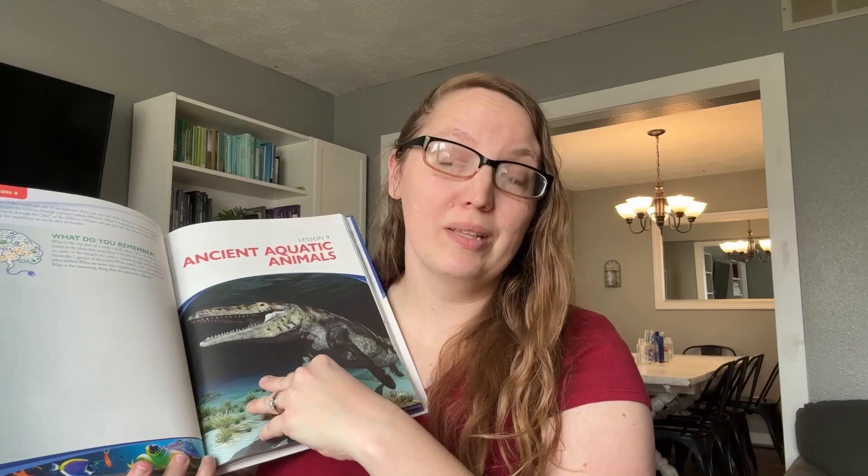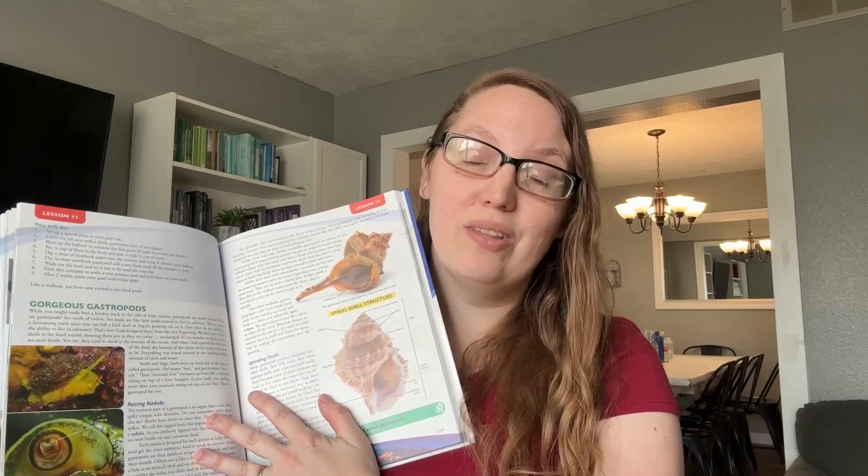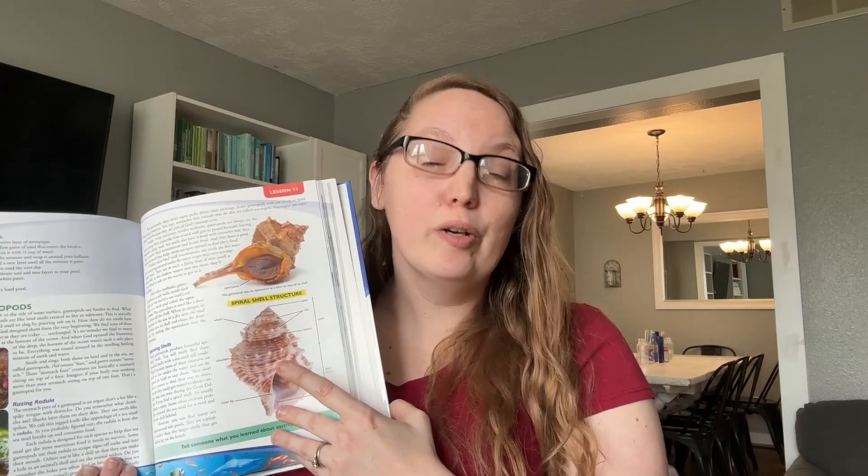You can also get the textbook on audio. I wouldn't get just the audio because there are so many amazing pictures and diagrams that you'd miss out on, and it'd be a little hard to understand without that context. But we do like having the audiobook option so that when mom's voice gets tired from all the reading, we're able to put it on in our living room or listen to it in the car on the go.